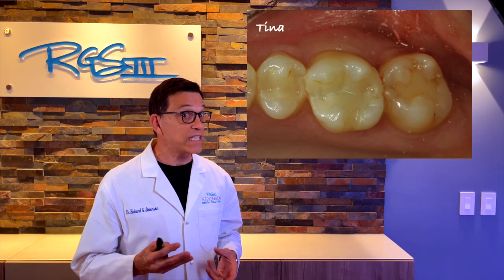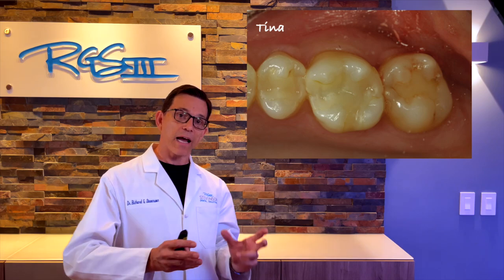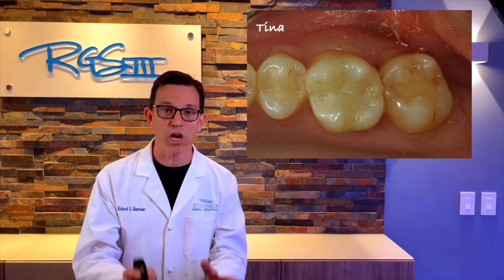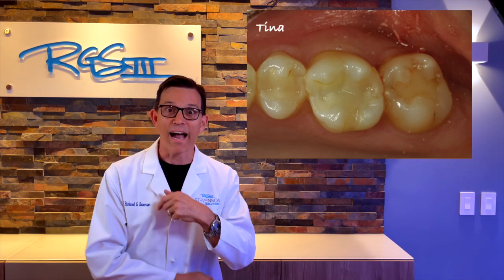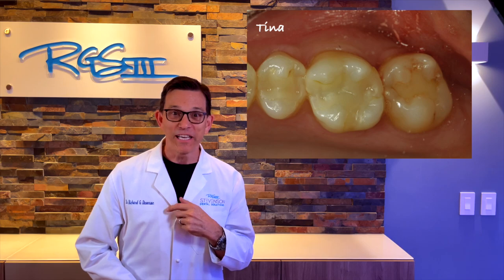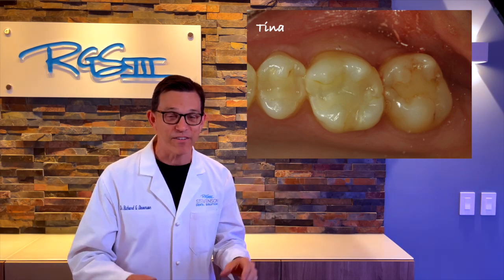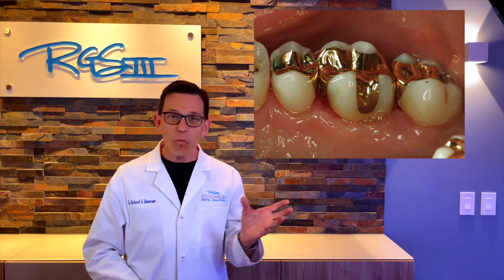Finally, let's look at Tina. Tina has several existing composite restorations with decay underneath — they were very sensitive. She said, 'I want something that takes care of this problem, but I don't want it to show.' I said you can definitely have cast gold, keep it conservative, and it doesn't have to show when you smile.